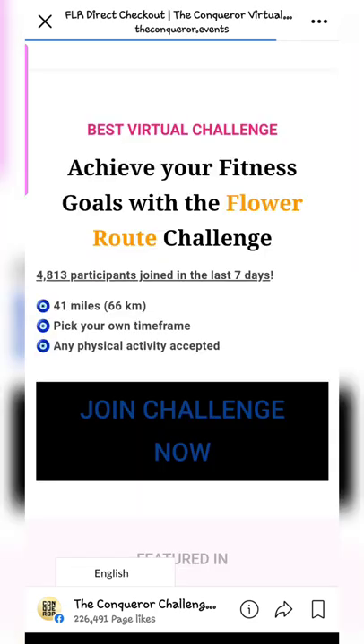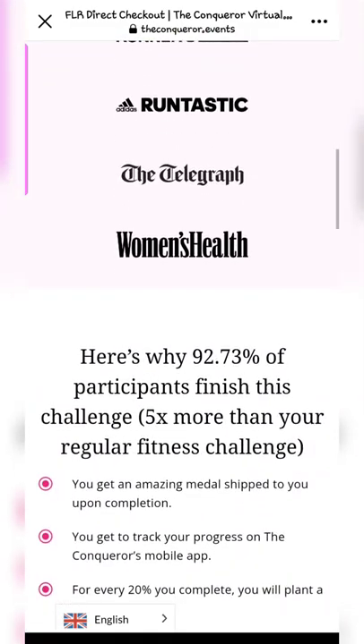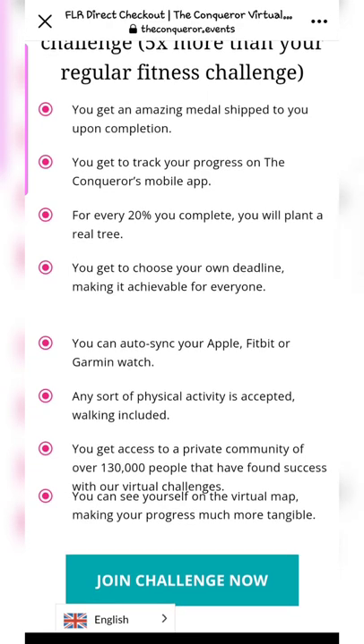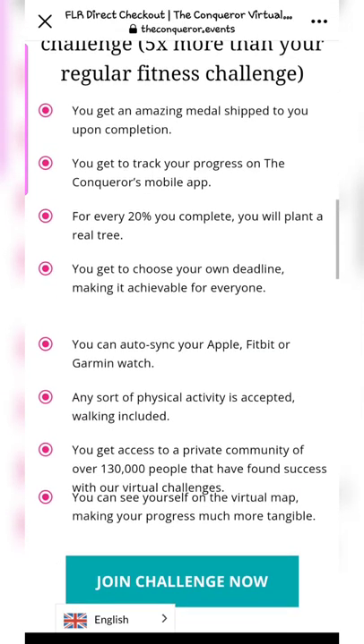I clicked on the ad and it took me to their Facebook ad page for the Netherlands Flower Root Challenge. Here you can see the details of why you should participate with them — you get a medal shipped to you, access to their Facebook community, and you can auto-sync with your Apple, Fitbit, or Garmin watch as well.